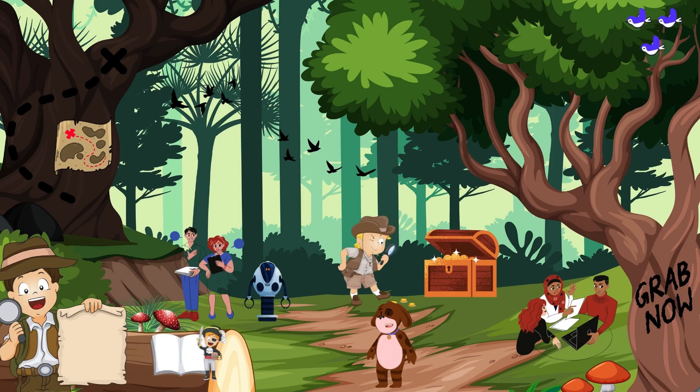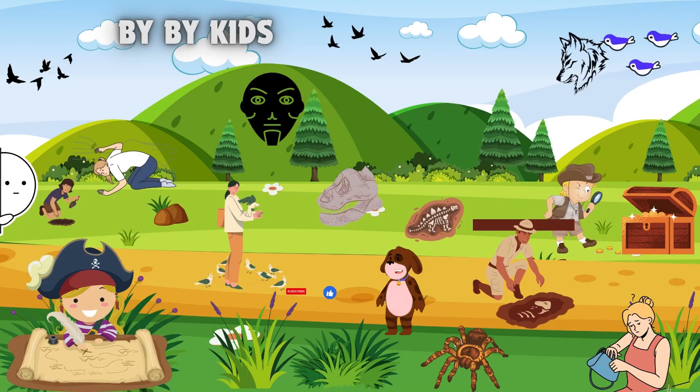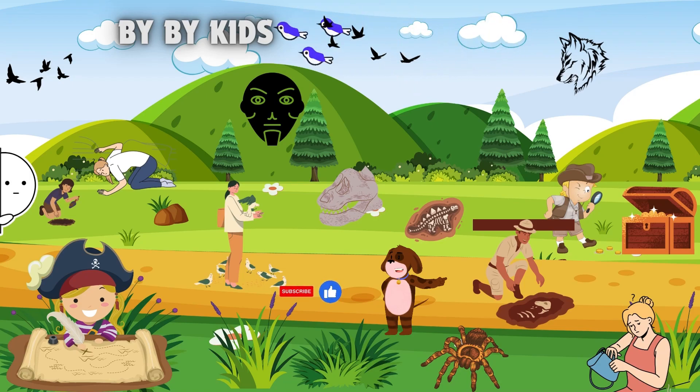Now let's make our adventure interactive. I've set up a mini dig activity for us — grab your virtual tools and let's see what treasures we can uncover together. What an incredible journey through the world of archaeology; we've scratched the surface of the past.